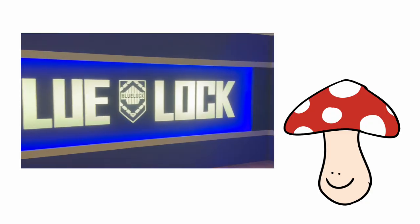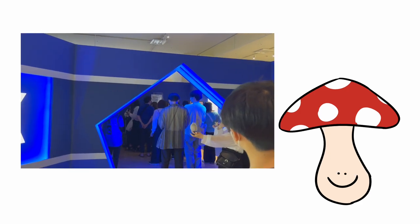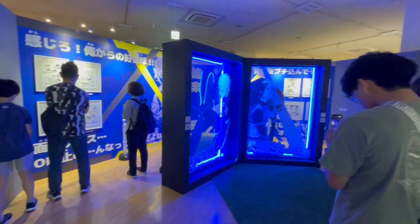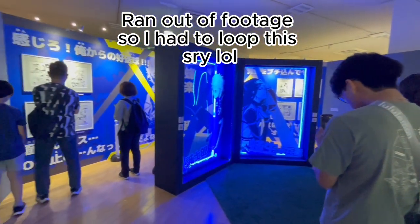Entering the exhibition you are immediately greeted by this huge Blue Lock sign, and I was immediately told by a staff member that I wasn't allowed to film the next long section. The next section we were allowed to photograph was this very neon area — very blue, so anything I took came out very blue.